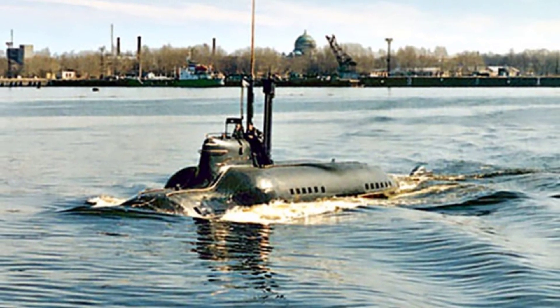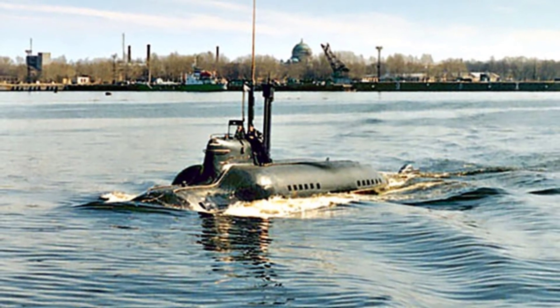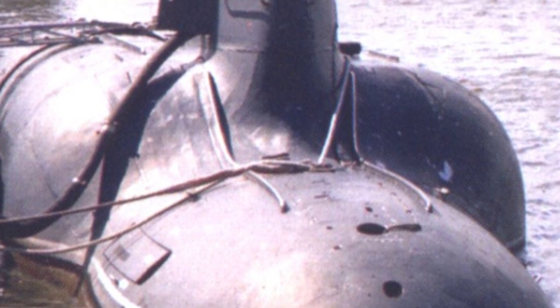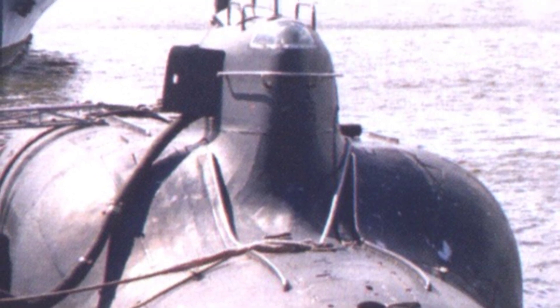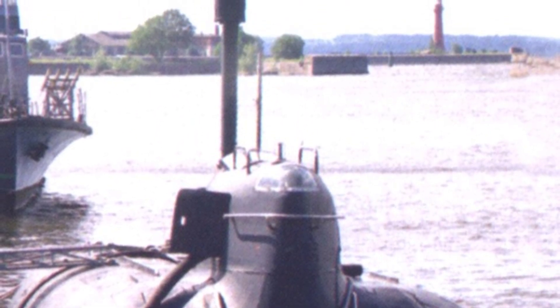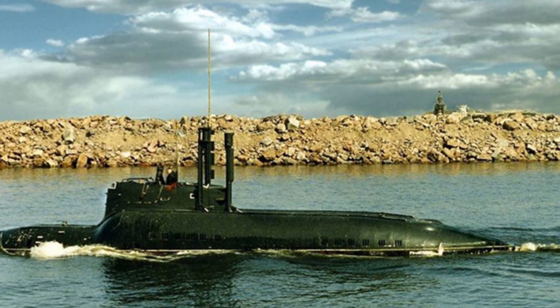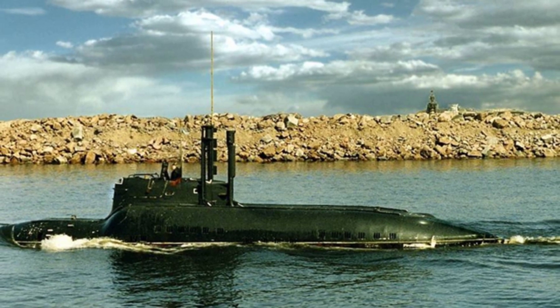The Piranha was originally planned to have a displacement of no more than 80 tons, but the final product had a surface displacement of 218 tons and a submerged displacement of 319 tons. It had a length of 28.3 meters and a maximum width of 4.7 meters. The submarine only required three crew members, including one commander, and could also carry six divers for special operations.